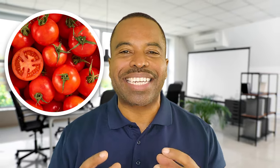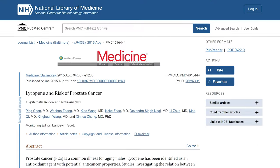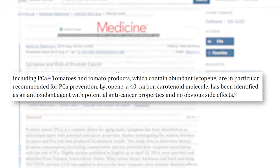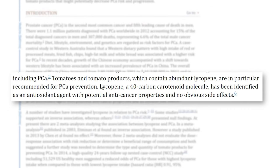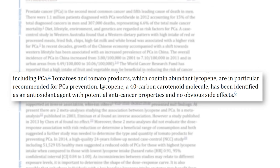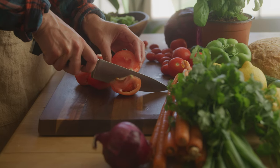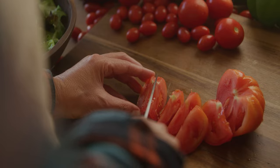First on that list: tomatoes. Tomatoes contain a powerful antioxidant called lycopene. Research from NIH suggests that getting lycopene into your diet is going to reduce the possibility of you getting prostate cancer. Now here's the catch — because lycopene is tightly bound to the walls on the outside skin of the tomatoes, it's actually a little bit easier if you have the tomatoes cooked or pureed.